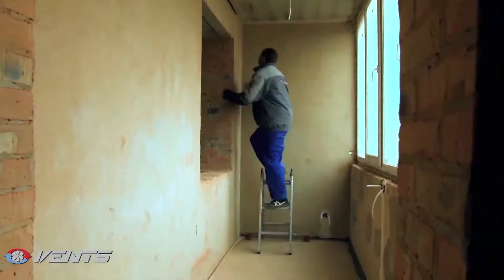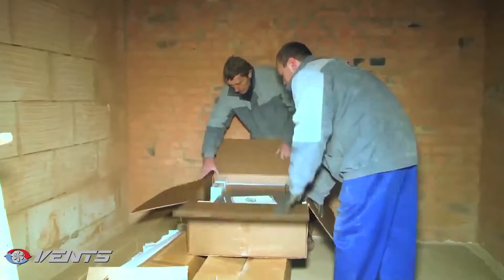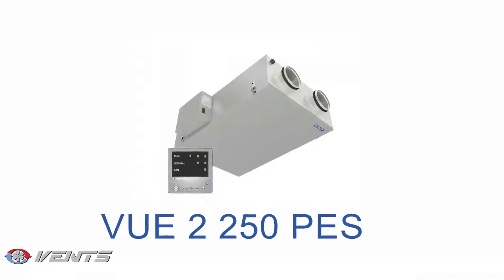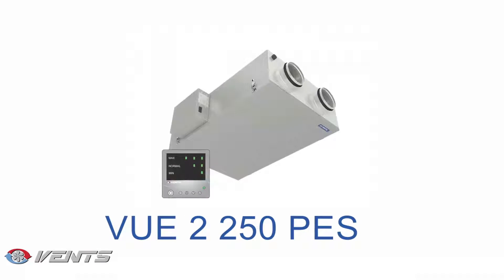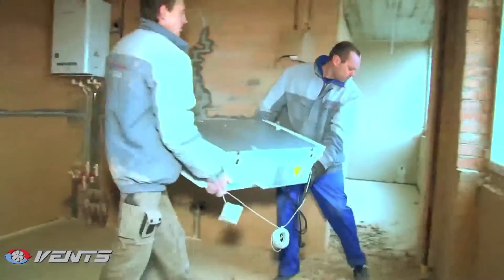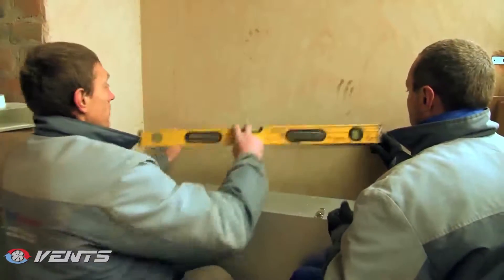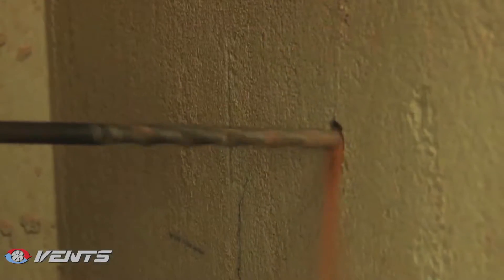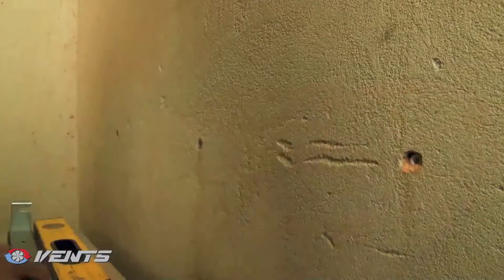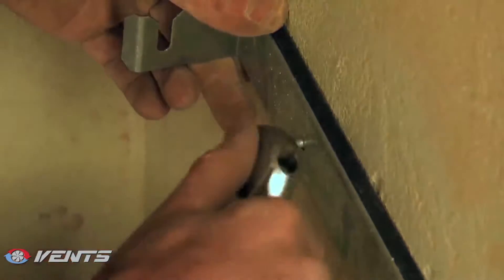These requirements are met with the Vents VUE Heat Recovery Air Handling Unit. It is best to install ventilation equipment in utility spaces where soundproofing is easily feasible, or above drop ceilings, in furniture or decorative enclosures, to remain inconspicuous.